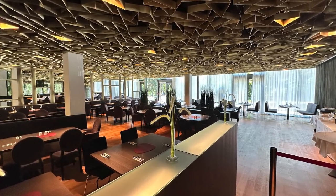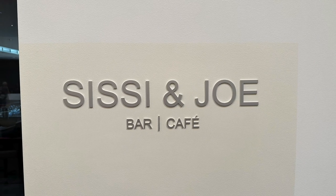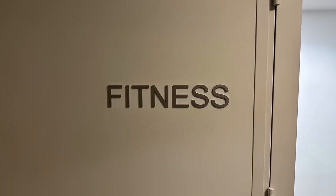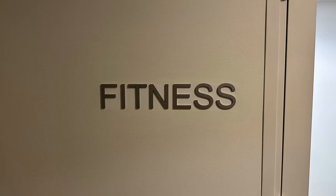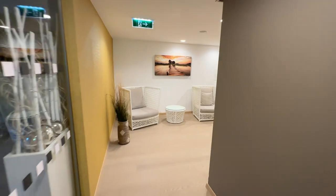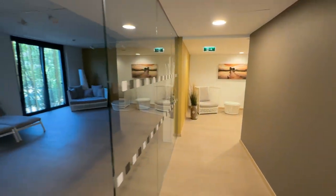Next to the restaurant, there is the bar Sissy and Joe, a play on the former Austrian emperor Franz Josef and his wife Sissy, who used to live in the palace right down the street. The gym is located on the first floor and also offers a sauna and steam room. There were some areas to relax and of course the decently sized workout area.